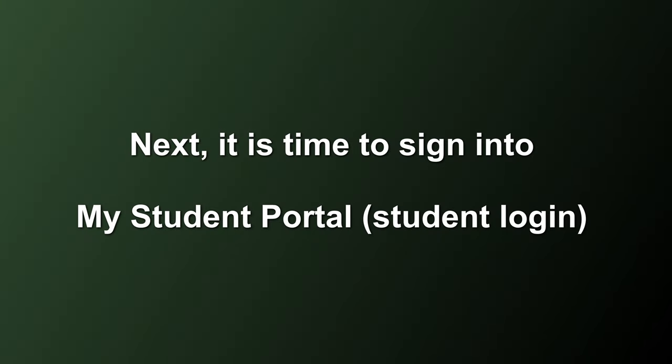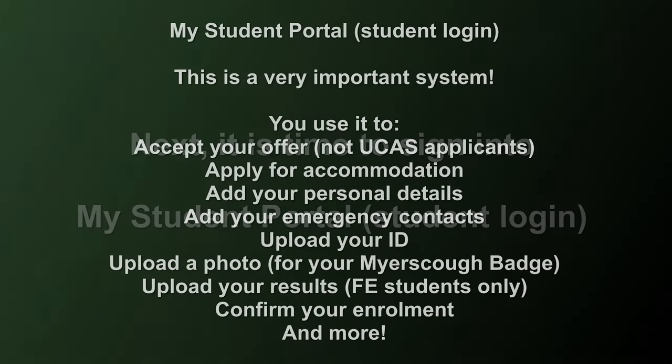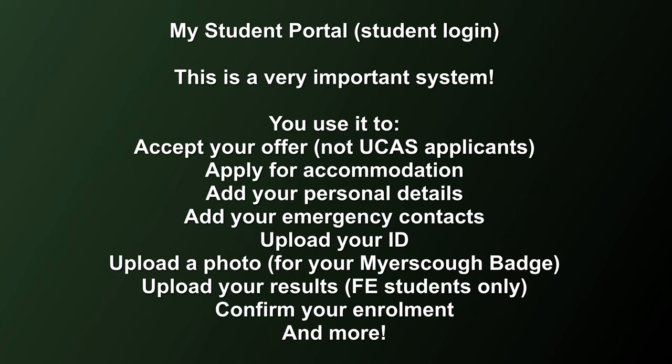Next, it's time to have a look at My Student Portal. My Student Portal is a very important system. You can use it to accept your offer, apply for accommodation, add personal details, upload your ID, upload a photo for your Myersco badge, upload your results if you're an FE student, and confirm your enrolment.